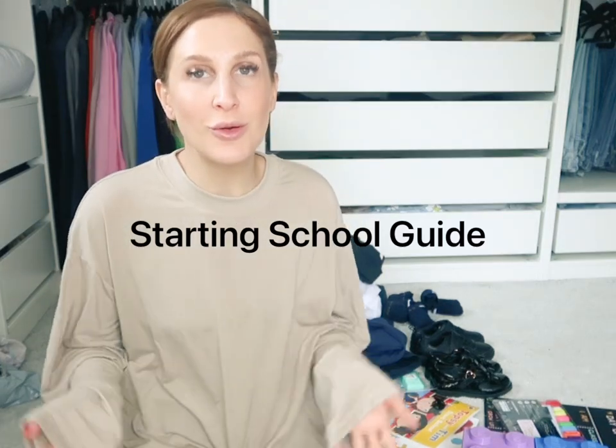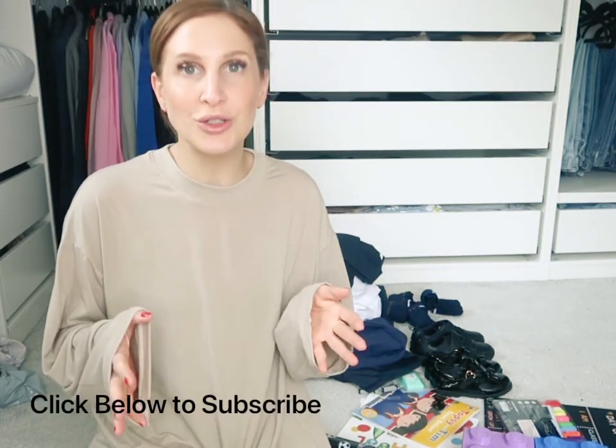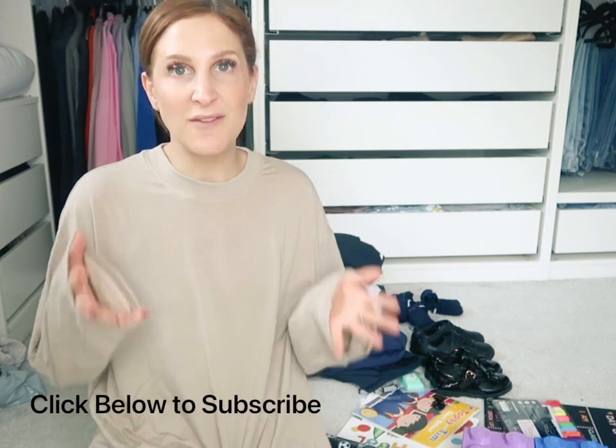Hi guys, welcome to my channel. I have not done a video on YouTube in years, so this is pretty much my first one, starting from scratch. However, I've been so unorganised with school. The kids are starting school tomorrow and I'm only just finally sorting out all their stuff. I only decided about two days ago that I was going to start up YouTube again, so bear with me - I'm kind of an unorganised mess at the moment, but we move.